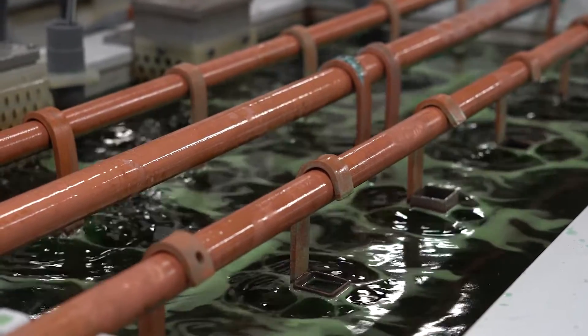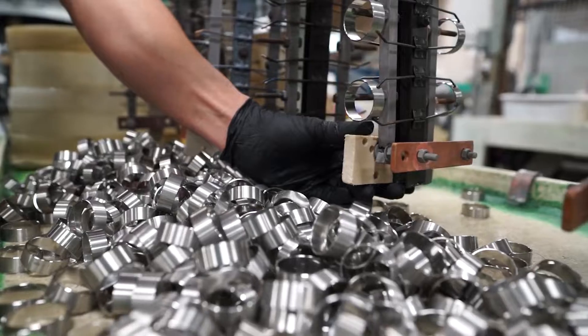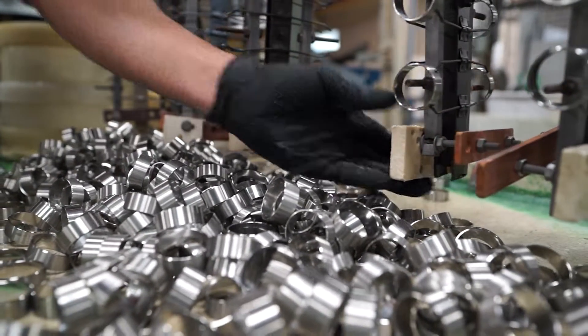New England Electropolishing is one of the few electropolishing companies in the United States to concentrate exclusively on the electropolishing of stainless steel.